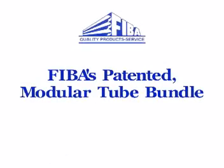Testing conducted in August of 2003 revealed that unlike the conventional tube bundle, FIBA's patented modular assembly could sustain a load equivalent to 4.4G at a speed of 10.3 miles per hour.